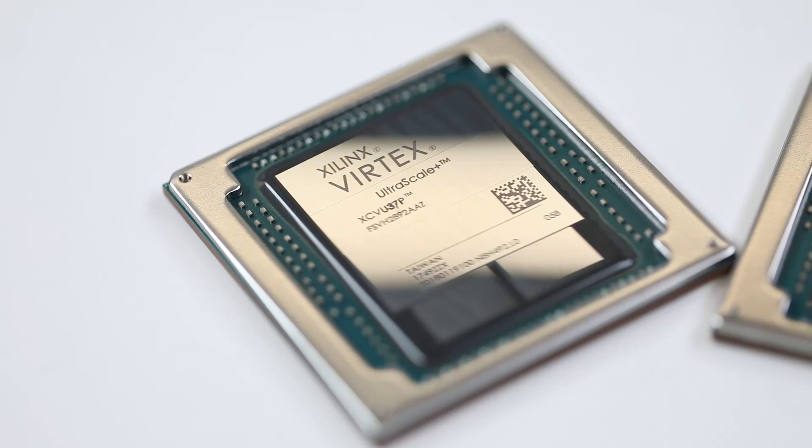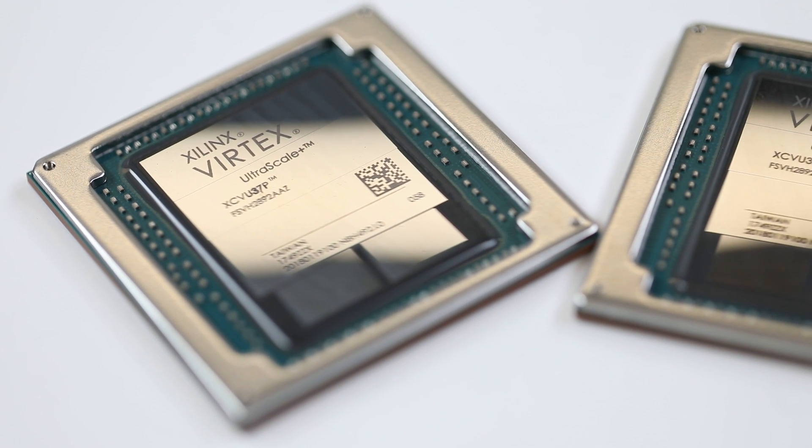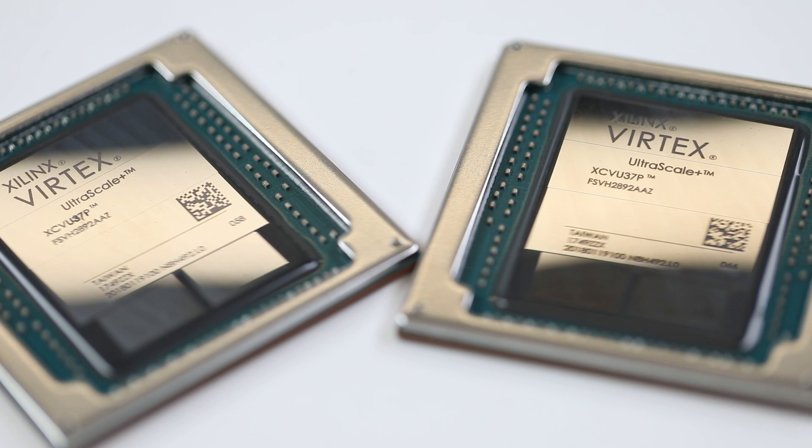We're all very excited to show you the Virtex UltraScale+ HBM running 460 GB per second, error-free, on the first day of Silicon Bring-Up. The device is the largest and fastest HBM-enabled FPGA built on 16nm technology in production today.